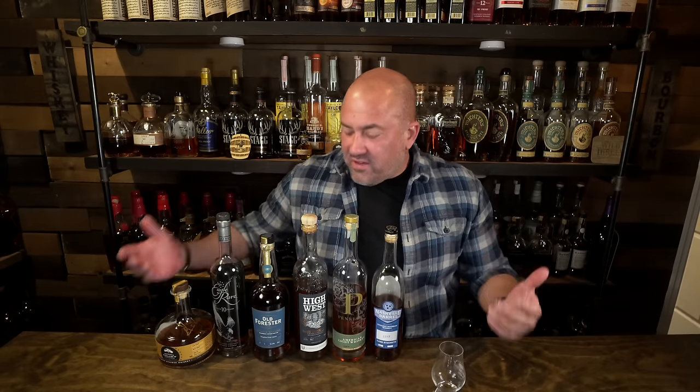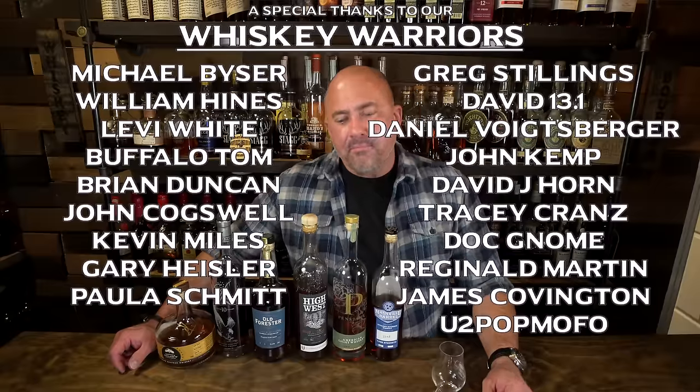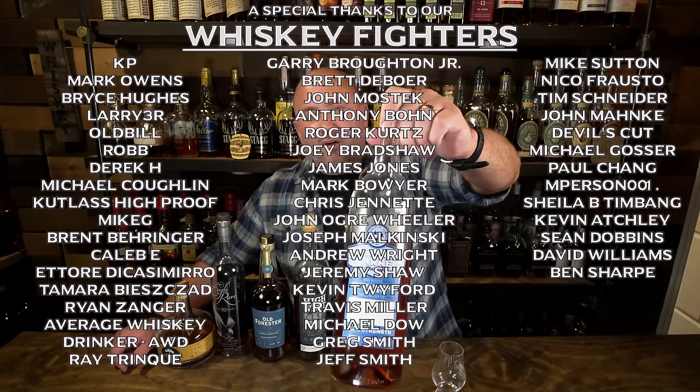These are six bottles I tend to reach for when I come into the speakeasy when I'm not filming. If you're enjoying the content, please subscribe to the channel and like the video. What are you sipping on these days? What are some of your go-to bottles? Leave a comment below — I'd love to hear from you. I'll try to answer as quickly as I can. Thank you so much for watching, and until next time.